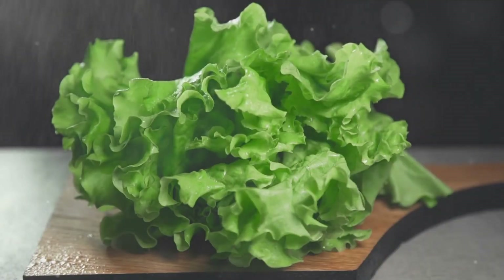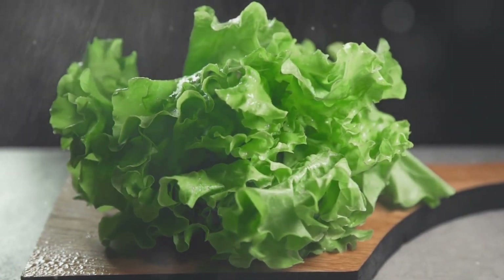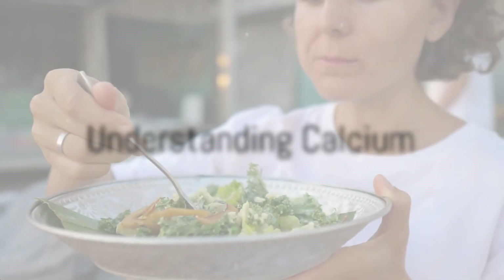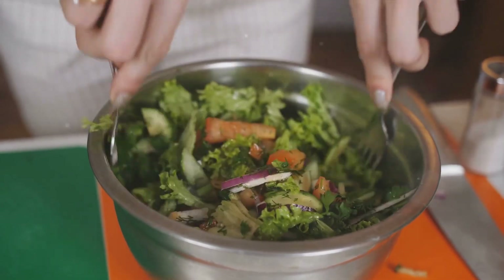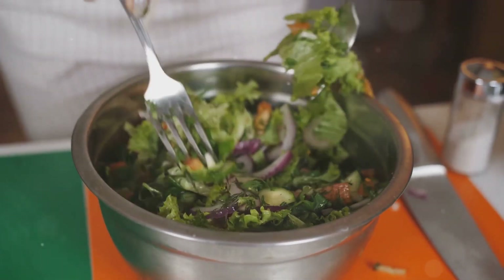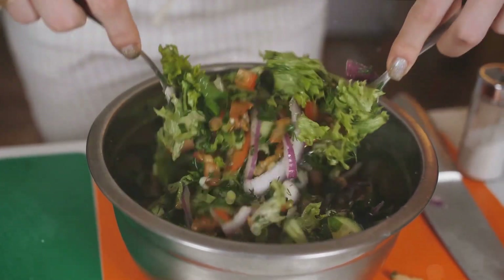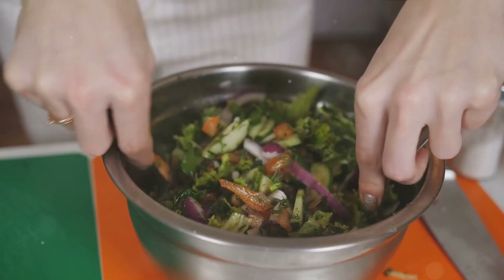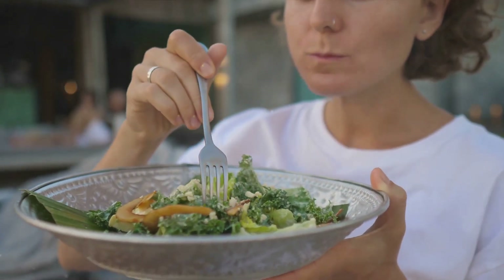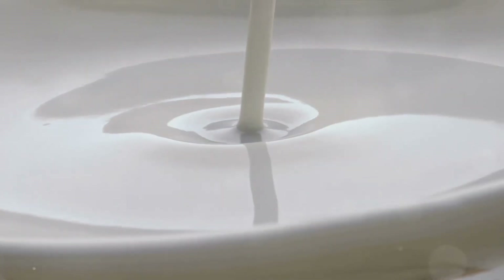Here's the good news — getting enough calcium from plant-based sources isn't as hard as it may seem. It's important to understand what calcium does for your body. Picture this: your body is a bustling city, and calcium is one of its key building blocks. It's the cement that keeps your bones and teeth strong, the traffic light that regulates muscle function, and the telegraph that sends signals along your nerves. Even your heart, that tireless engine that keeps the whole city running, relies on calcium for its steady beat.